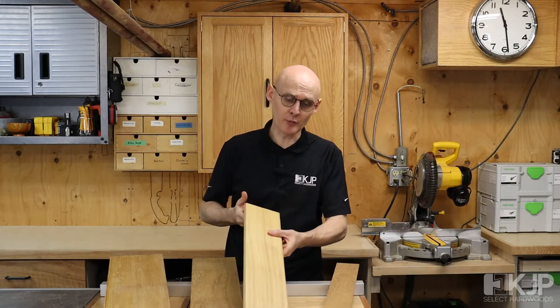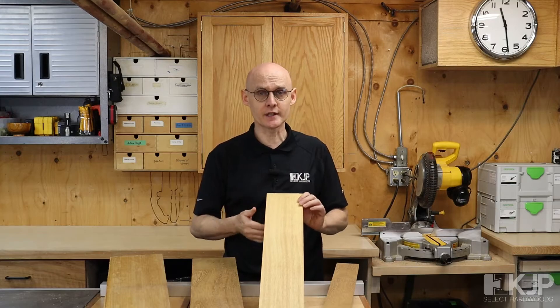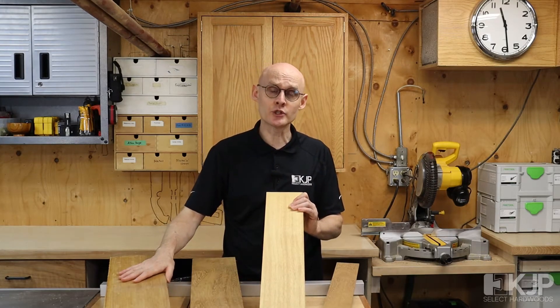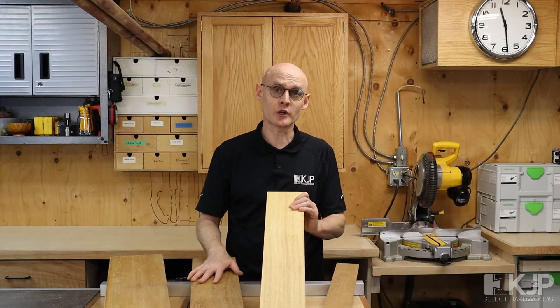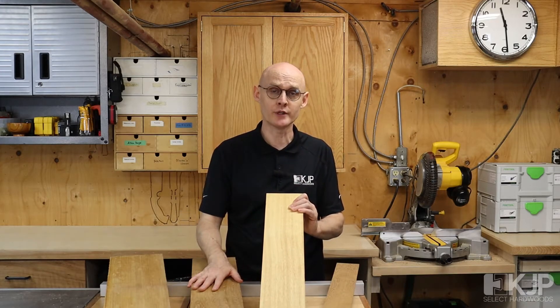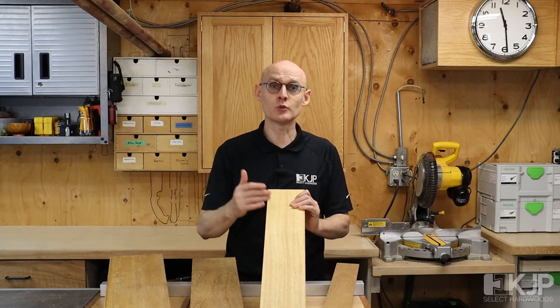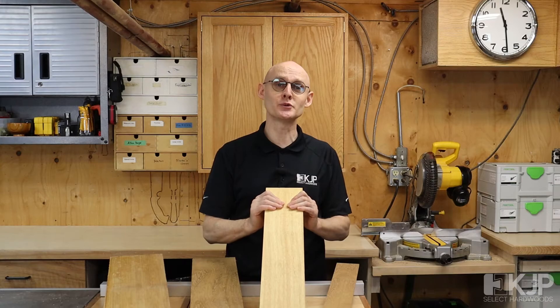It doesn't have a particularly fancy grain to it. It's not a particularly fancy exotic color, but I very much like it as a wood that is a little bit more subdued. Certainly if you're fairly new to exotic woods, I highly recommend you try it out. It's not an expensive hardwood and will add a lovely piece of wood to your repertoire of woods that you use for your projects.